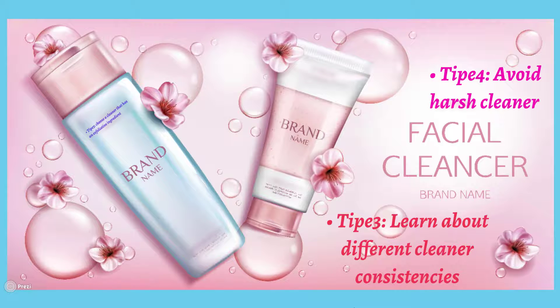Tip four: avoid harsh cleaners. Avoid using products that are soap-based, as they lead to oil-dissolving clearance. If you have dry skin and use these products it makes your skin drier, and if you have oily skin and repeatedly use them, your skin becomes dry and the function of your skin layer is disrupted.